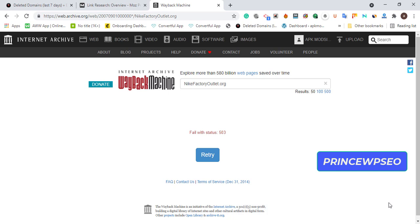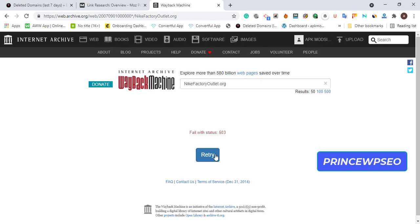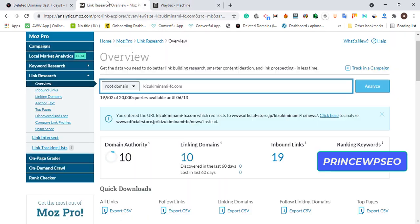Since the Wayback Machine is having difficulty fetching results, let's use Moz to analyze the domain quality instead. The reason I wanted the Wayback Machine was to show the picture of the previous project on this domain. This domain is clearly related to the movie niche — it's a .org, expired three days ago and still available to buy.